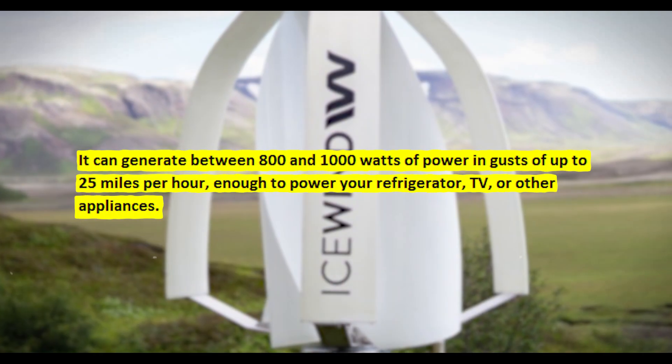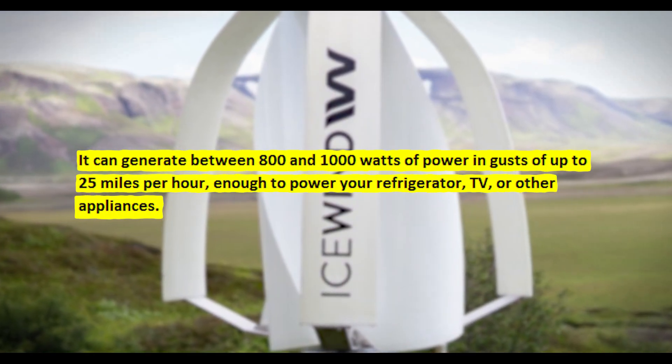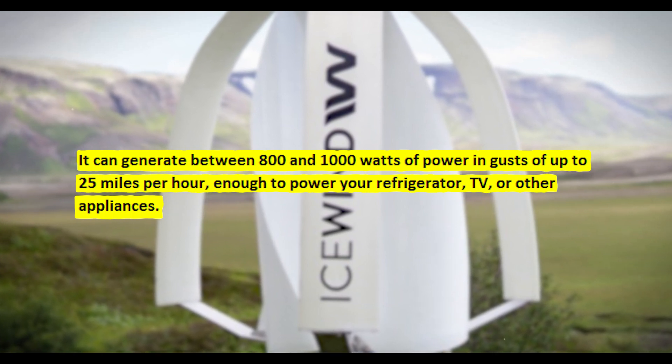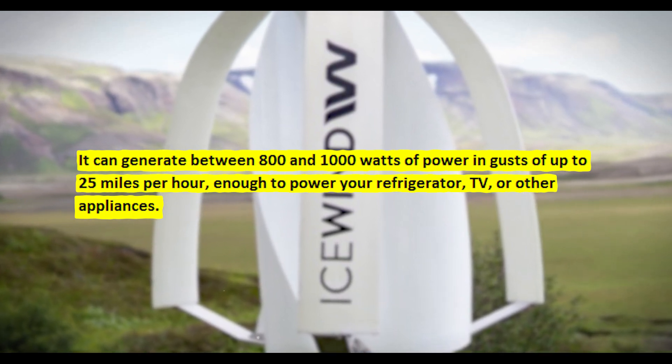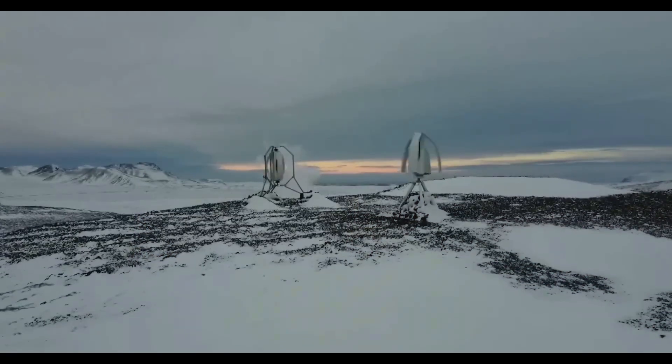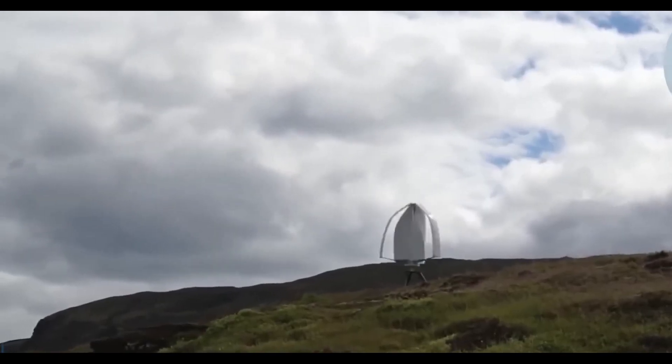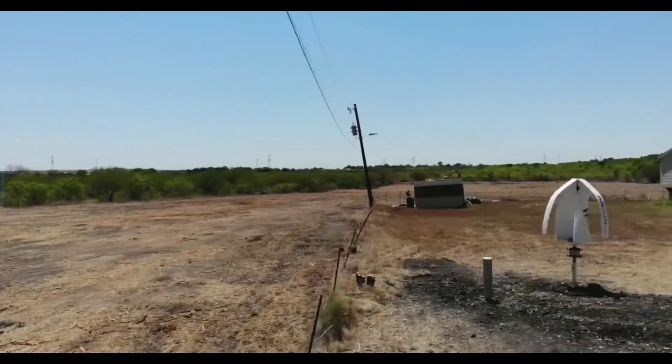The Endured is intended for use in rural and remote areas where wind speeds are higher and more persistent. It can generate between 800 and 1,000 watts of power in gusts of up to 25 mph — enough to power your refrigerator, TV, or other appliances. Both types are simple to install and connect to your existing electrical system, as well as a battery or an inverter for off-hours use.